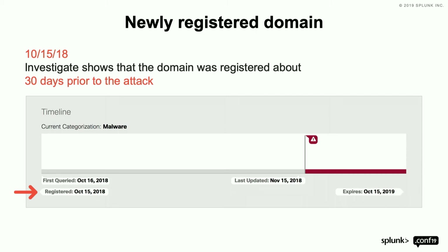This is all passive DNS info. We can show you when it was registered, who it was registered by, and what else it was used as.